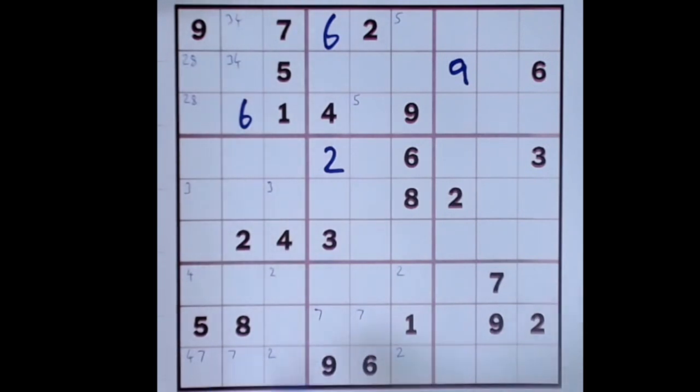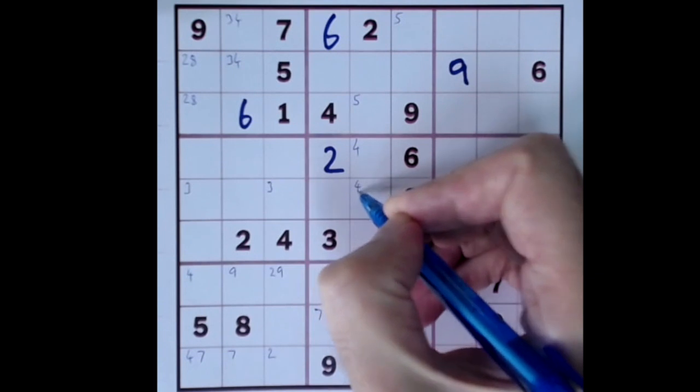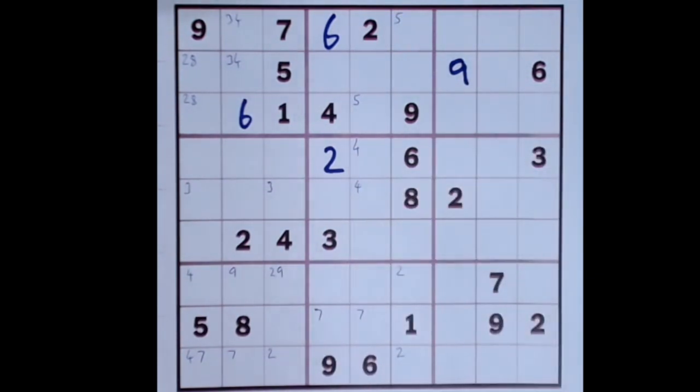Nine blocking here and nine blocking down here and nine blocking down here gives us a nine here and here — but doesn't help greatly otherwise. Four blocking — this looks interesting. Four blocking down here and four blocking across here gives us a vertical compare like this. And that means four blocking down here. So now we've limited two and four to these two cells. That means we can just look at what's missing here. So three is not available here or here, so three is either here or here.